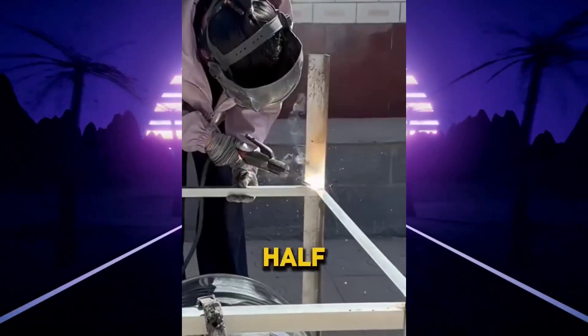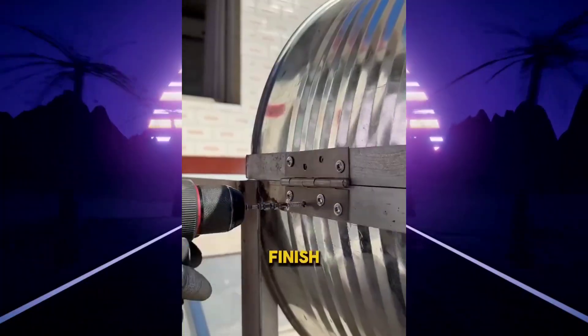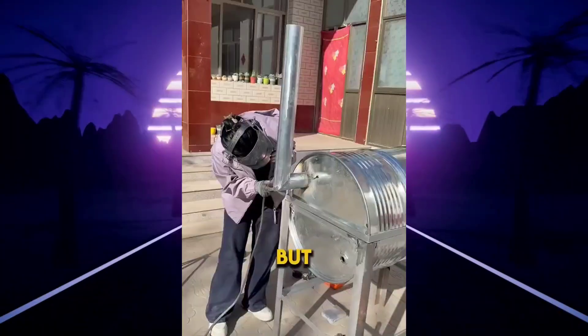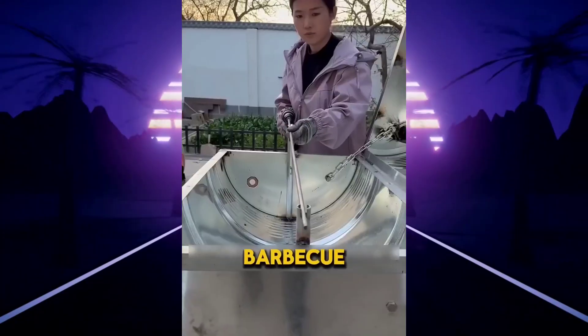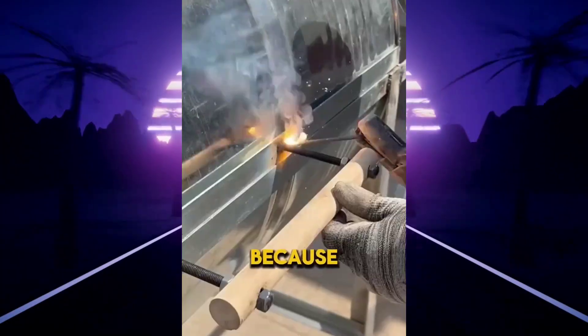She attached the second half of the barrel, then made a pipe to remove smoke and attached it to the barrel. She began creating thousands of tiny details to turn this mountain of metal into a beautiful homemade barbecue grill. Now she is painting and finishing it — and people laugh at her only because they think she cannot buy ordinary things from a store.